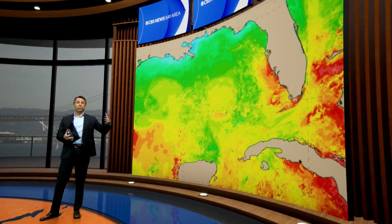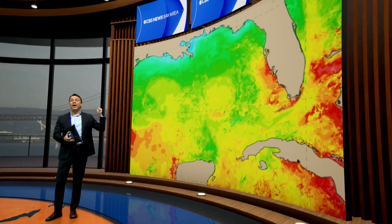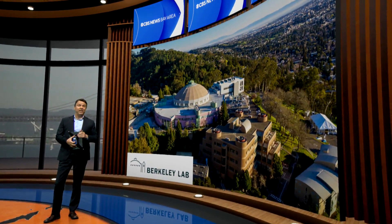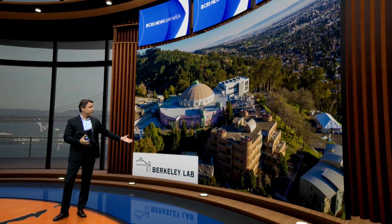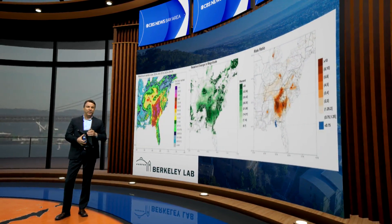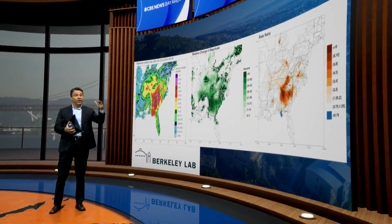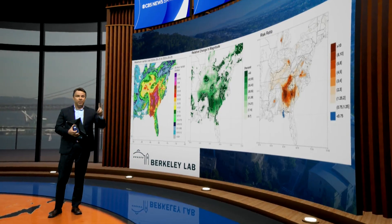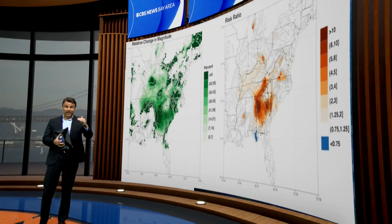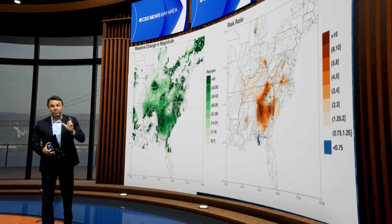Why are these storms going through this rapid intensification? Why are they able to deliver such intense effects? One of the institutions helping us understand this is in our own backyard — the Lawrence Berkeley Lab. They just shared some of their recent findings about two weeks ago, after Helene came on shore — the one that caused such devastating and completely unprecedented flooding through North Carolina. Their analysis points out that what we saw in the rainfall that Helene was able to produce was 50% bigger than it would have been before human-induced climate change.